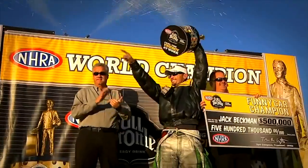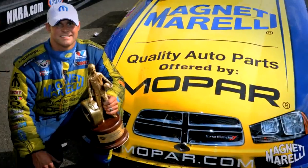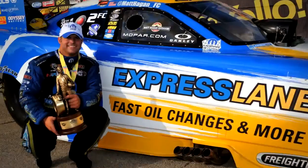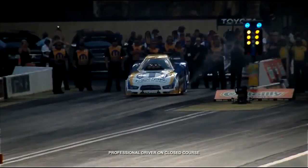Two NHRA funny car championships and dozens of NHRA national event wins — there's no arguing the Dodge Charger RT NHRA funny car body ranks among the most successful in the history of the class.